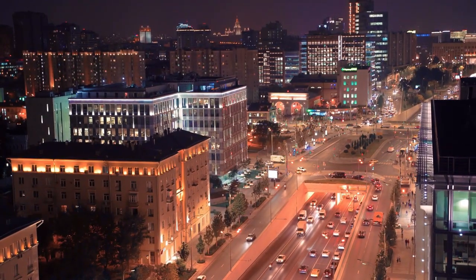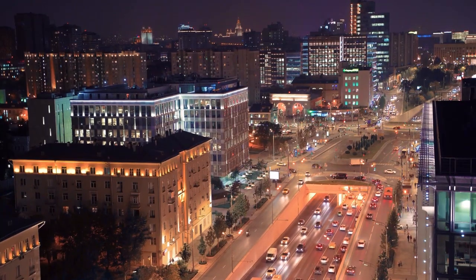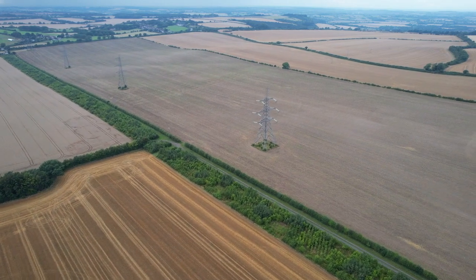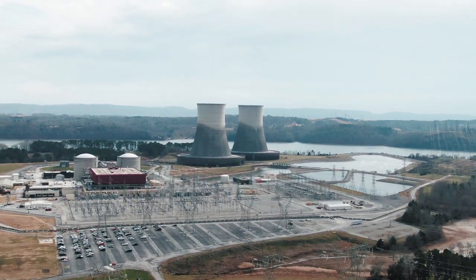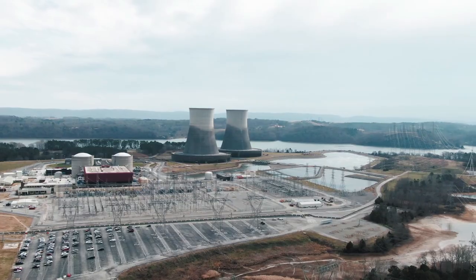It takes energy to go places, to power our electrical devices, and to make the products that we use every day. A lot of the energy we use comes to our electrical outlets by high-voltage power lines that start at power plants, but where do power plants get their energy to make electricity? In this video, we will review the major energy sources and give a brief introduction of how electric generators work.